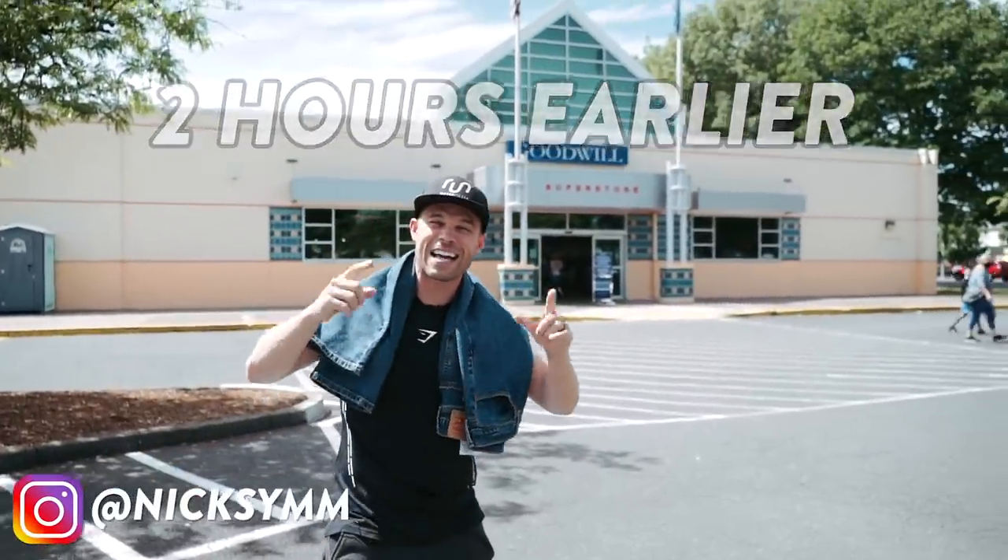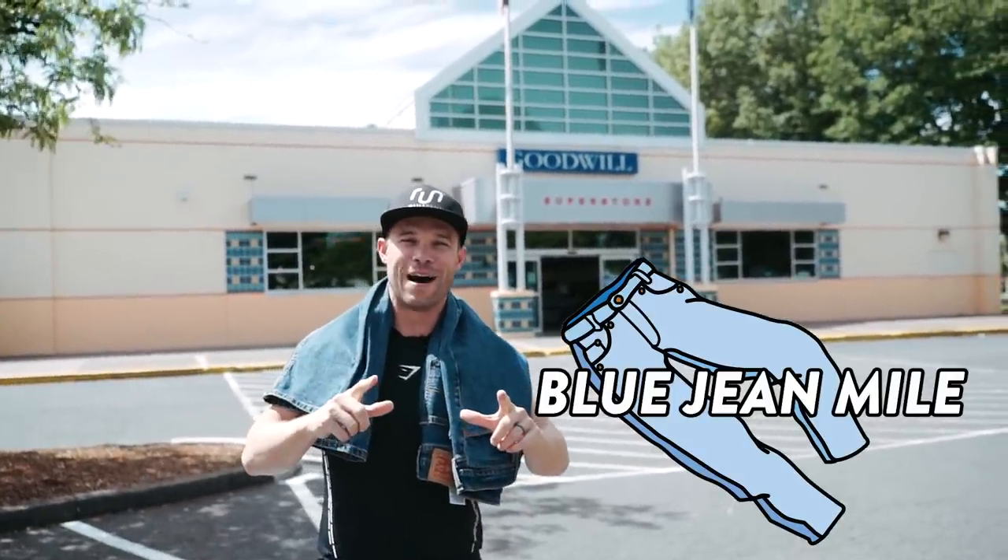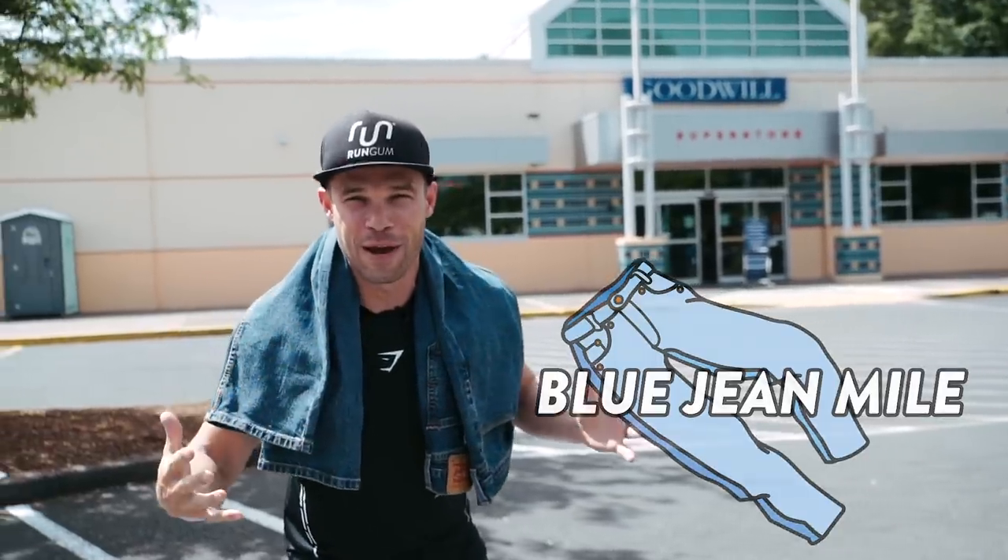Hey, what's up everybody, Nick here, and in exactly two hours I am going to attempt my very first Blue Jean Mile. What is a Blue Jean Mile? Well, you run an all-out mile in a pair of blue jeans.